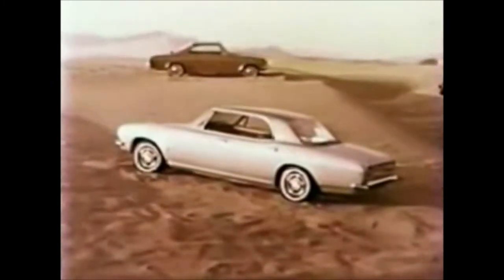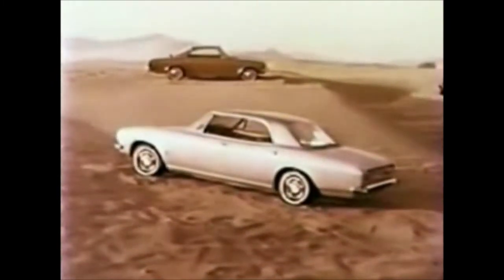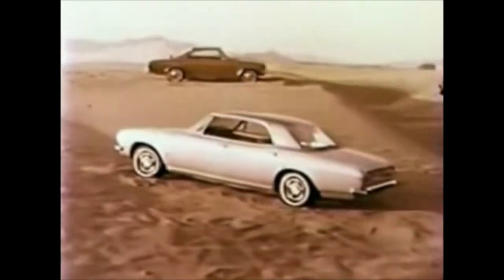Corvair for 1965. International beauty with new hardtop styling in every model. For an introduction to these international beauties, see your Chevrolet dealer.